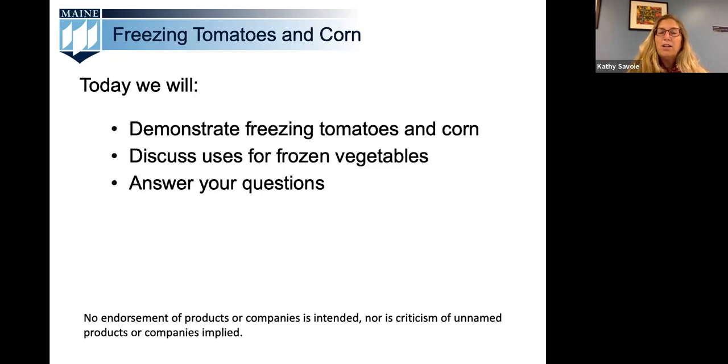Today we're going to focus on two favorite August foods — tomatoes and corn — which are at the peak of their season. We will be focusing on how to freeze these foods specifically, and we'll also share many great ways for you to use these foods throughout the year. We'd like to ask you to use the Q&A box at the bottom of your Zoom screen and type any questions there.